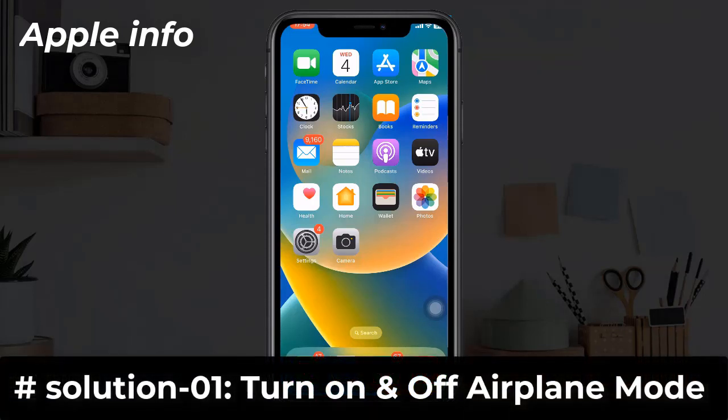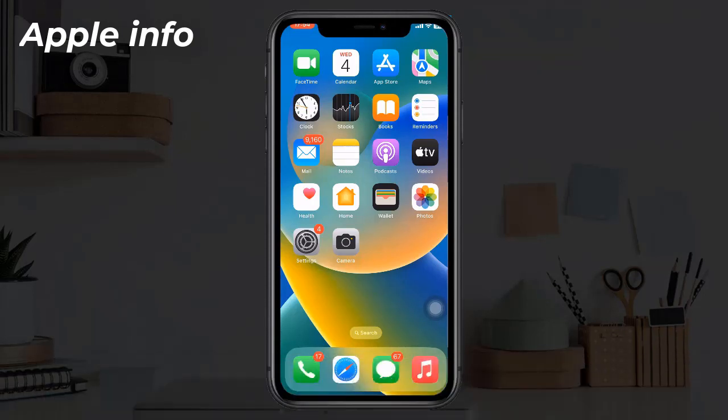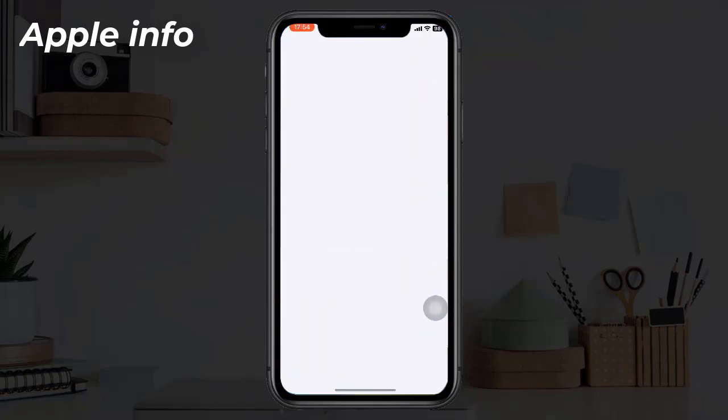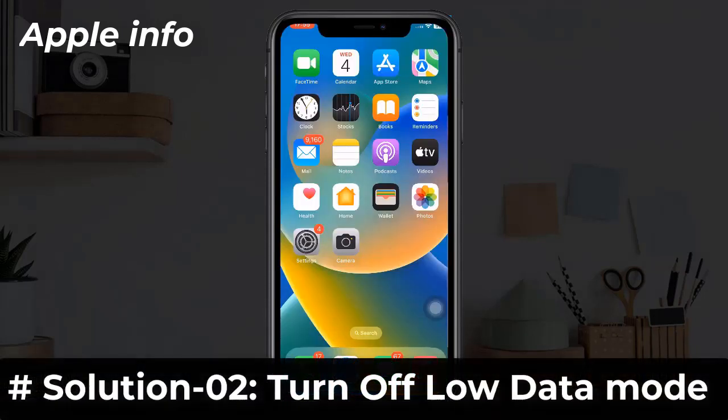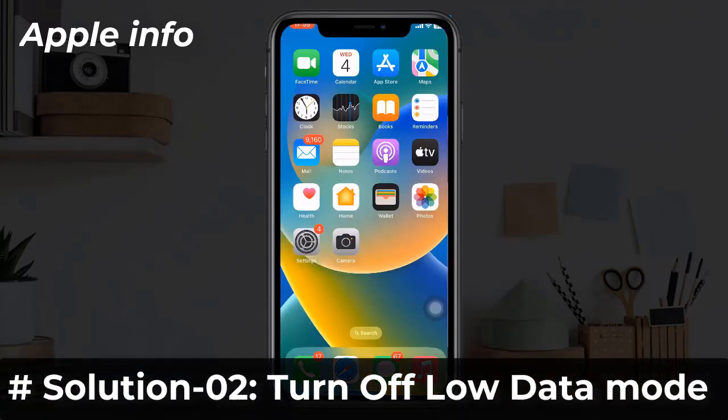Solution 1: Turn on and off airplane mode. For that, open the Settings app, turn on airplane mode, then wait for 20 seconds and turn it back off.